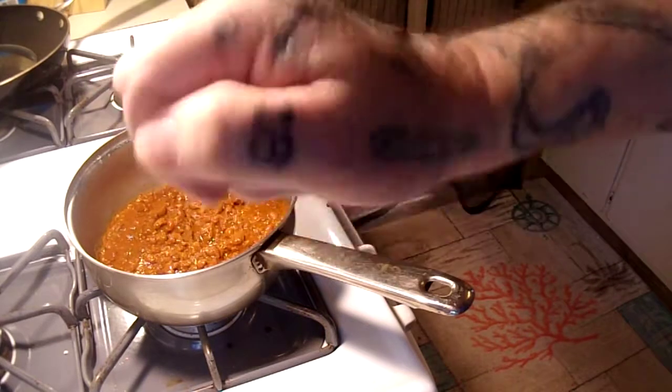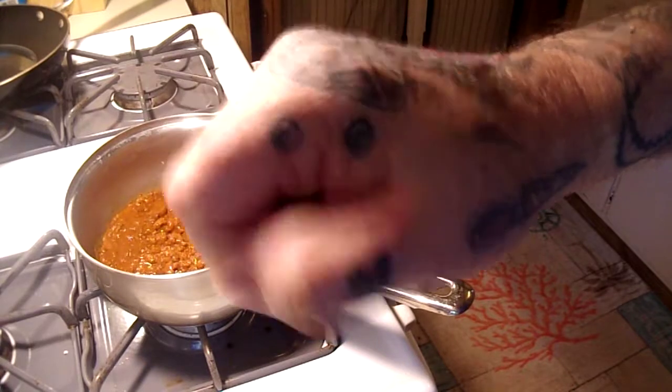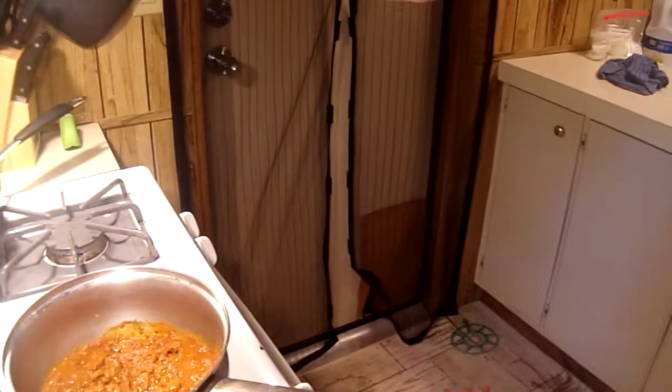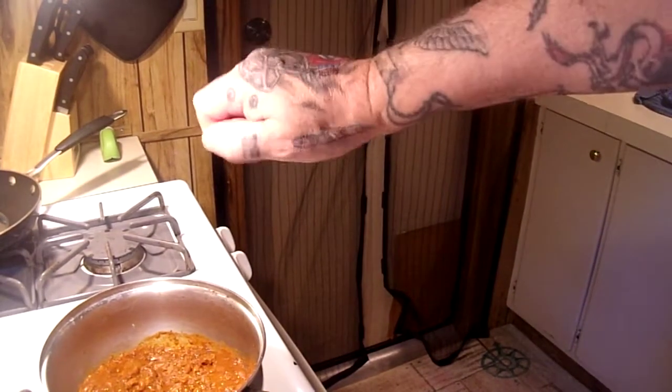BLG vacuumed the entire house yesterday — got it done in like ten minutes, not bad. Going to wash the sheets and the blankets and pillow cases and all that crap today. It's going right out that door and getting washed.